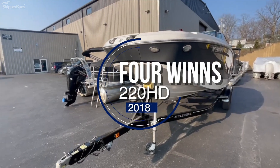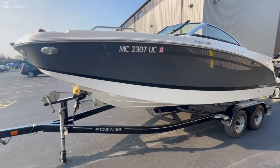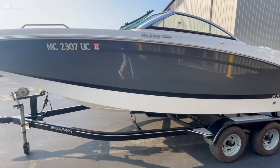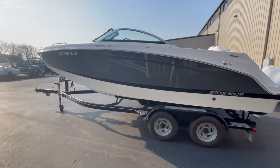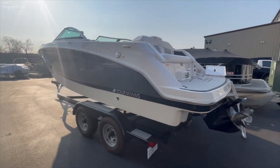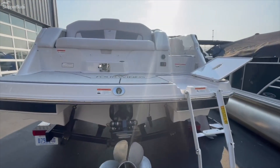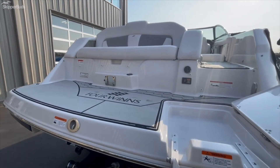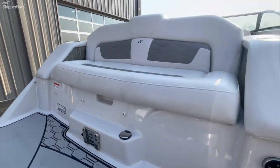Here is a 2018 Four Winds HD 220, their 23-foot deck boat in the phantom gray color with a black stripe. It has a 4.5-liter V6 with 250 horsepower and the Bravo 3 dual props.